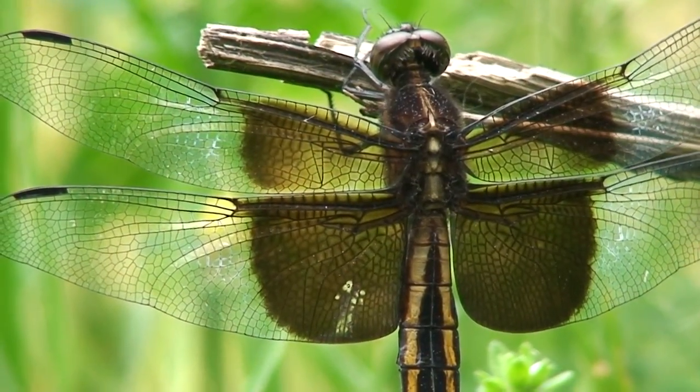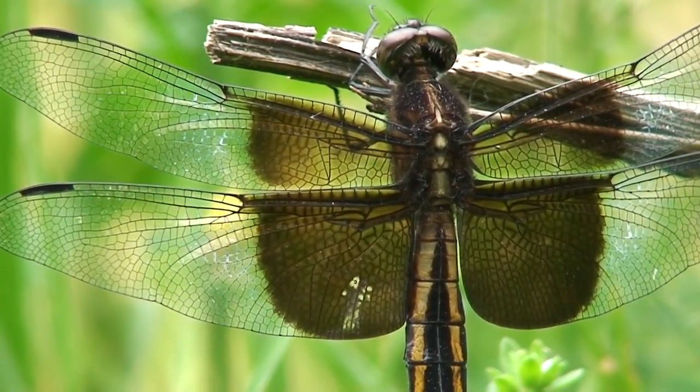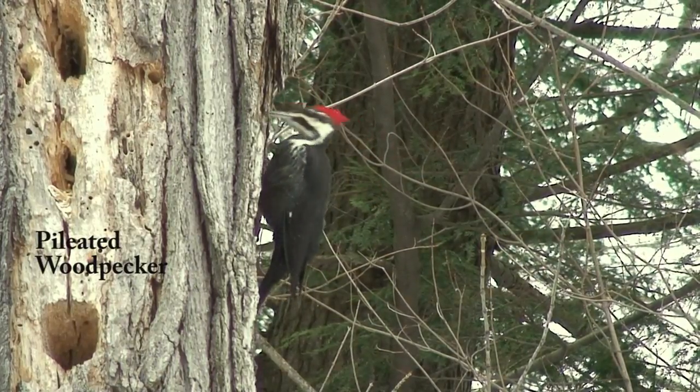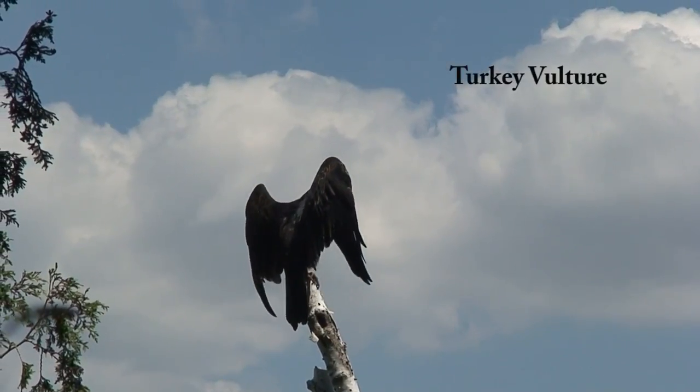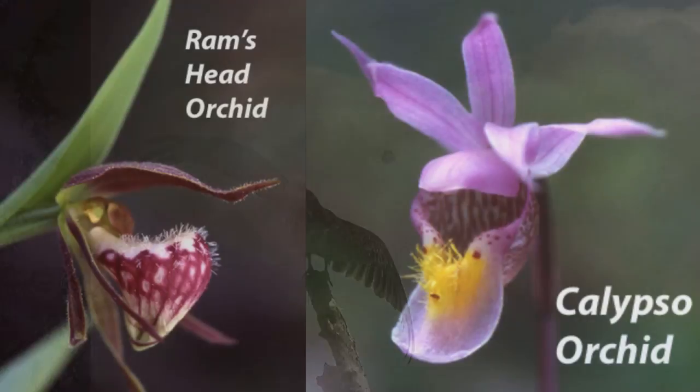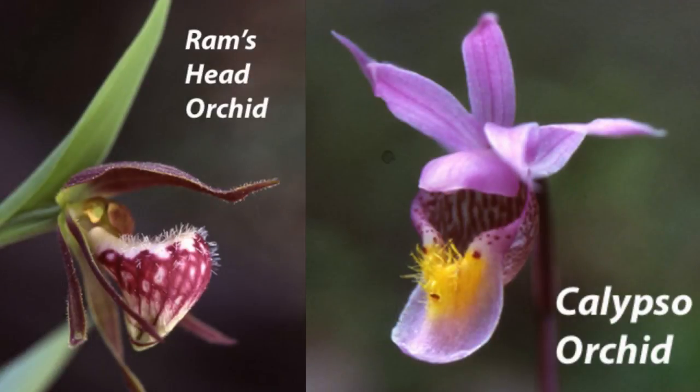This 700 kilometer refuge for nature contains more endangered species than any other part of Canada. More than 2,000 different species live along the Giant's Rib, including 300 species of birds, 37 types of wild orchids and 50 species of ferns.